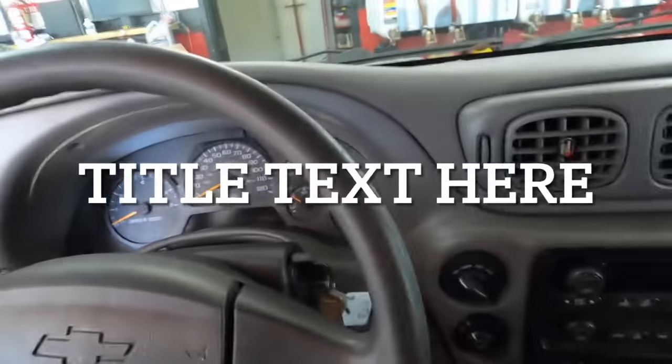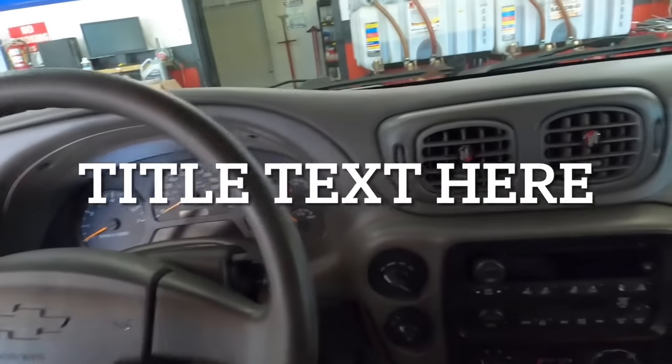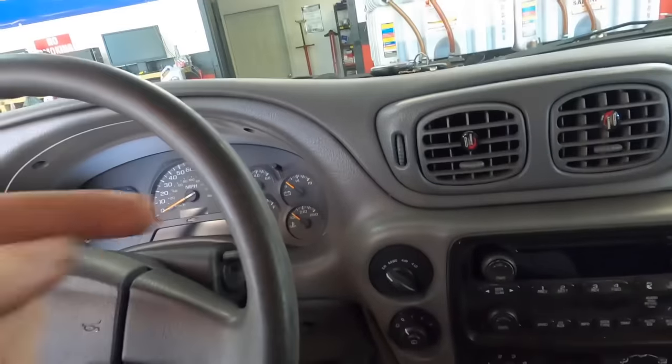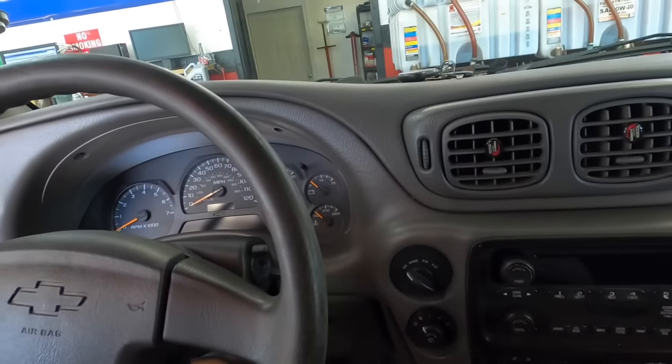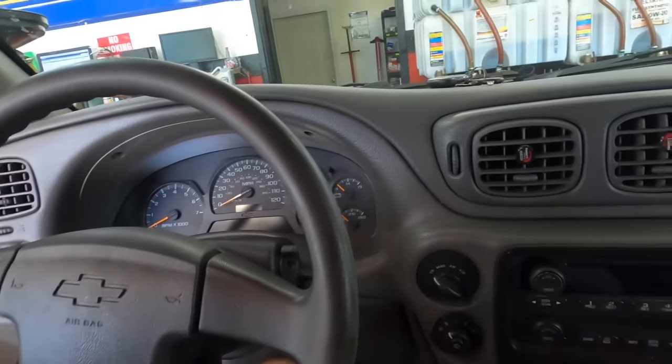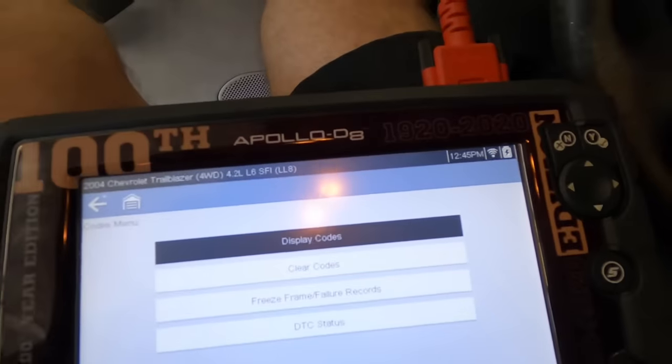My method of detecting such things will be to tap into the EVAP and fuel tank system, pump it full of smoke, and then visually inspect the system for any leakages that may be present. Pulling up codes — no codes are present. Okay, that does not help me at all.